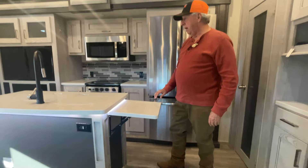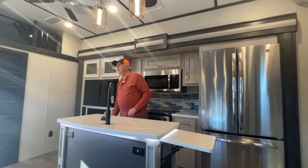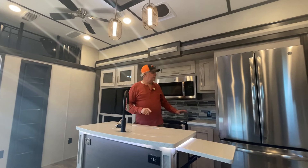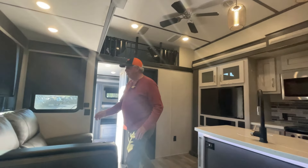Never have enough countertop. Storage there, beds there, ladder there, soft shades. Theater seating.